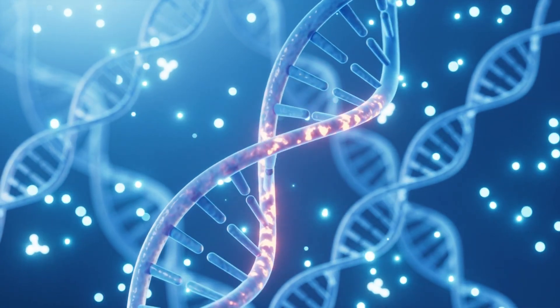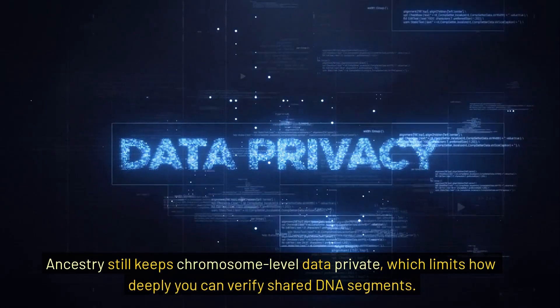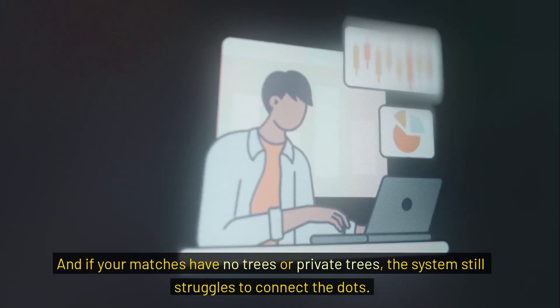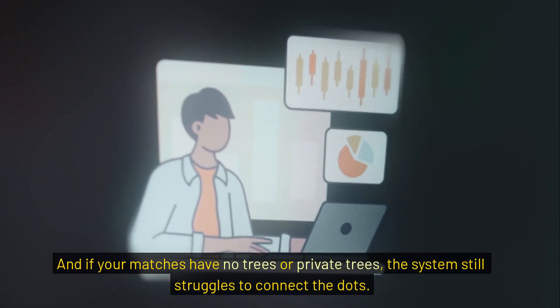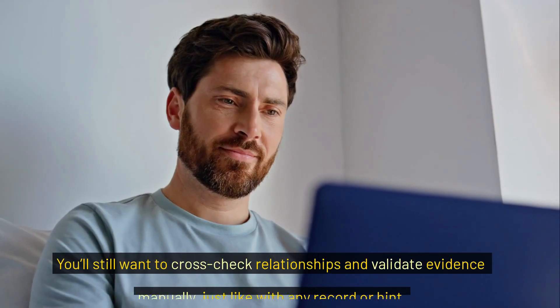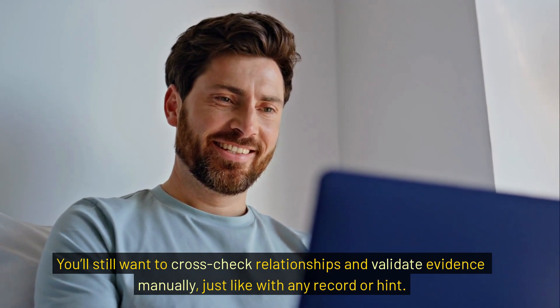Of course, it's not perfect. Ancestry still keeps chromosome-level data private, which limits how deeply you can verify shared DNA segments. And if your matches have no trees or private trees, the system still struggles to connect the dots. Also, the clustering system is algorithm-based — it's not always right. You'll still want to cross-check relationships and validate evidence manually, just like with any record or hint.